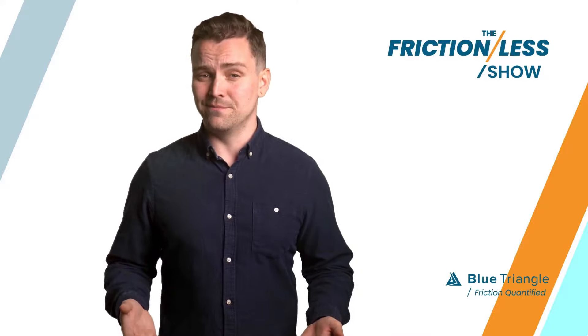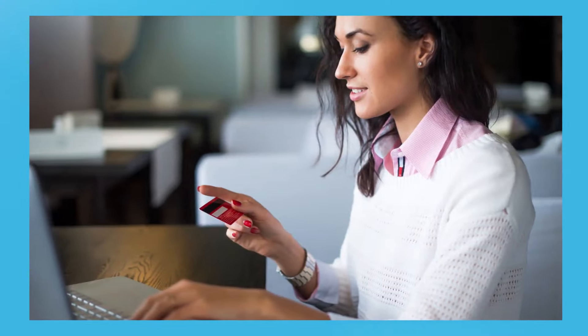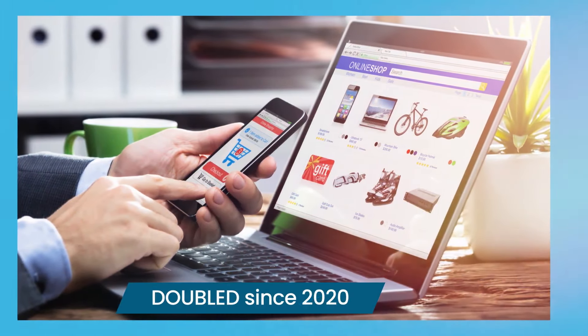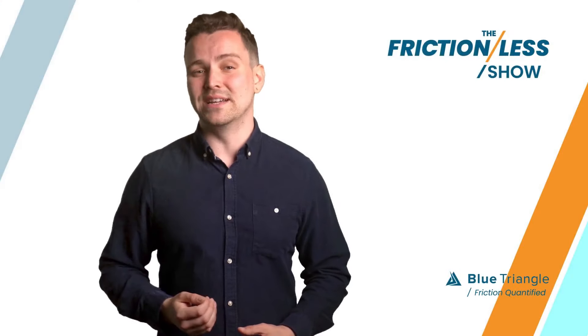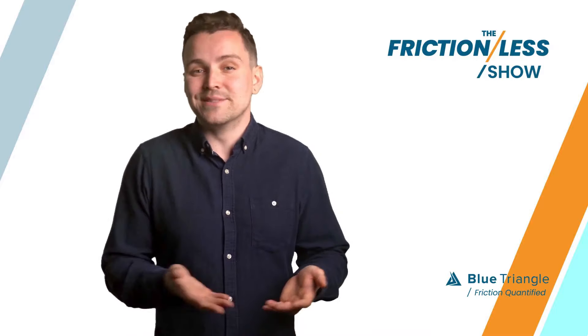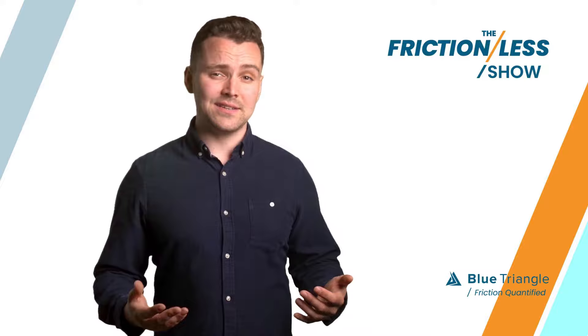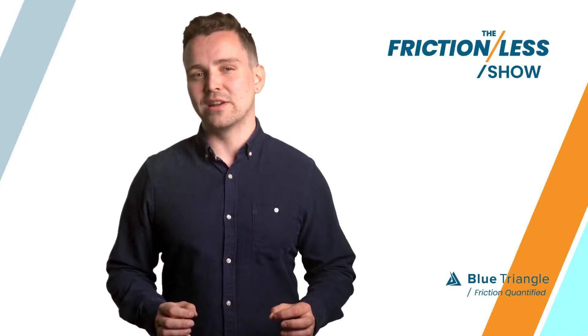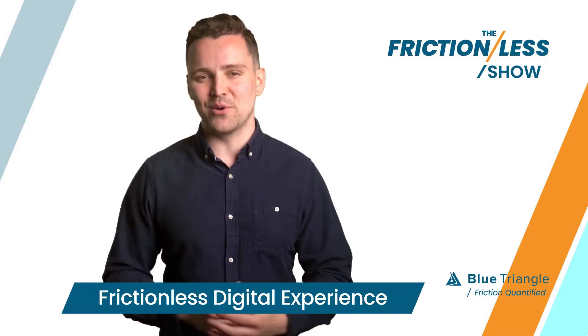So what's the big deal about friction? It's simple. Online purchases and transactions have more than doubled since 2020, and they just keep climbing. This means your front door is now your website or app. And that means the secret to building customer trust and loyalty is all about delivering a frictionless digital experience.